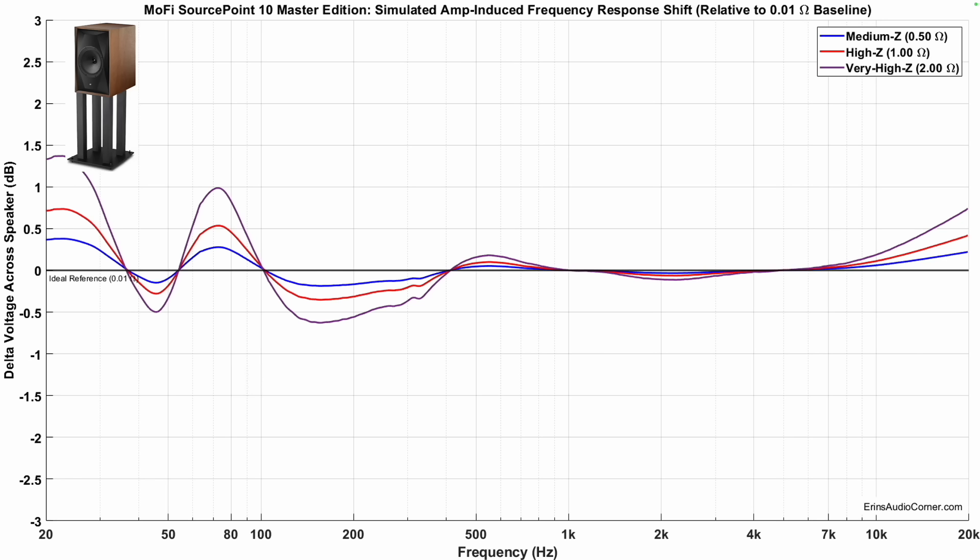If we look at the Mofi SourcePoint 10 Master Edition, you can see that the output impedance isn't really changing the frequency response much — there is some effect on the low end, but in the higher frequencies there's little to no change. If you watch my review of the Mofi SourcePoint 10 Master Edition, you may recall I pointed out that the speaker crossover has implemented a conjugation network that flattens out the impedance in the high frequency so it is less susceptible to different amplifiers. So as you go from amplifier to amplifier with this speaker, don't be surprised if you don't hear much of a difference.